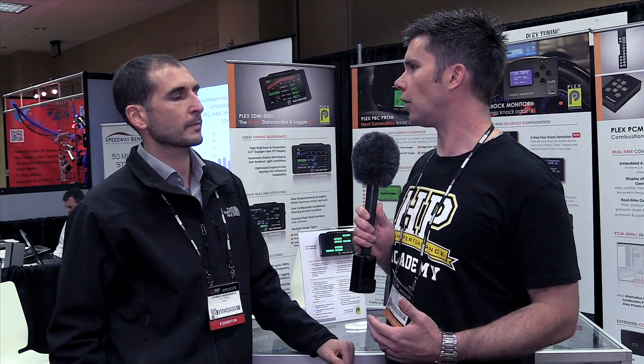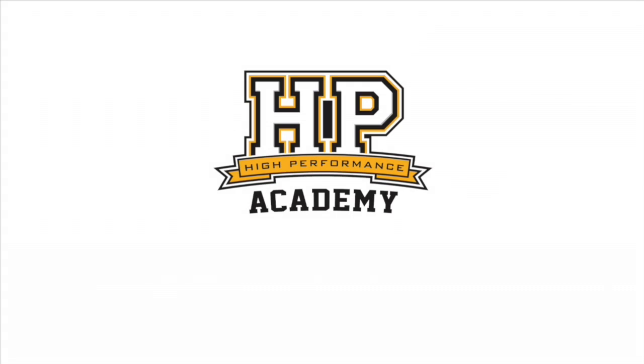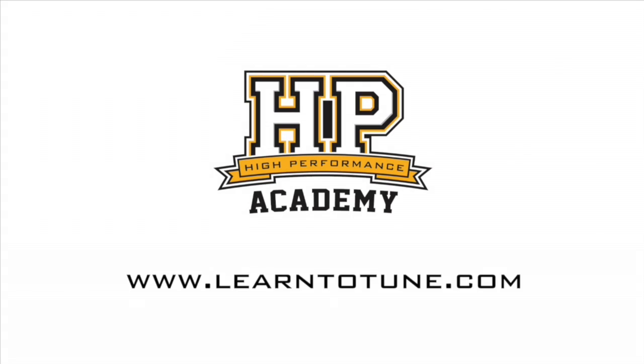From my perspective, knock detection is an essential part of tuning, and this product certainly covers some bases I haven't personally seen before. Thanks for bringing this to the market — it is a great product and thank you for taking the time to chat with us today. For online tuning courses, visit learntotune.com.